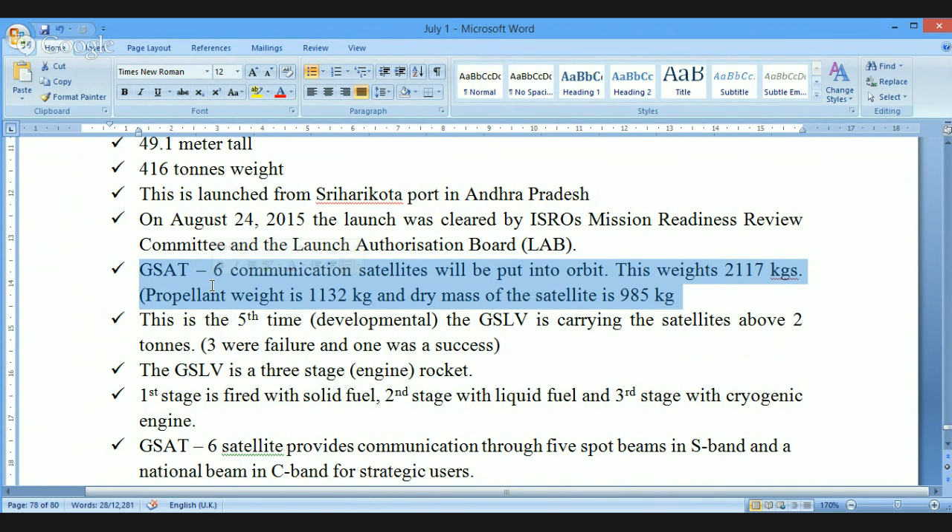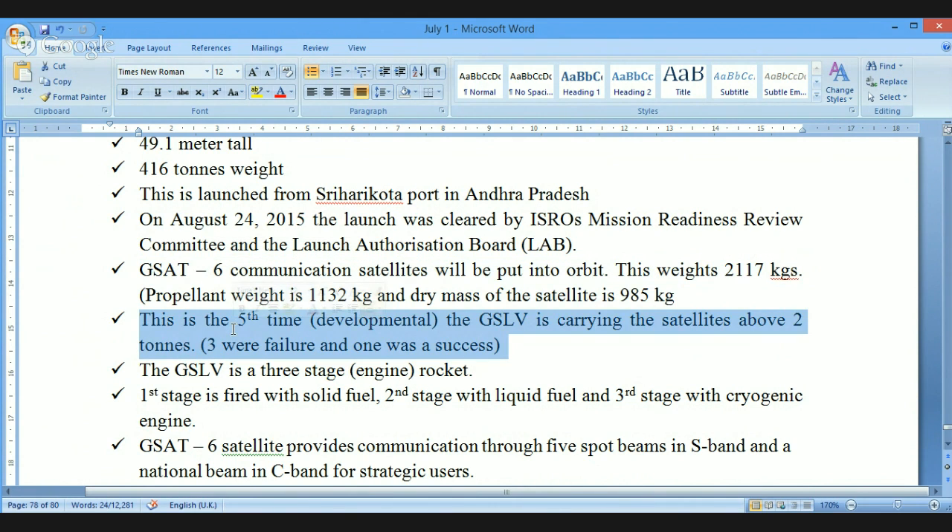The propellant weight of GSAT-6 is 1132 kilograms, and the dry mass of the satellite is 985 kilograms — put together, the total weight is 2117 kilograms. This is the fifth developmental flight where GSLV is carrying a satellite above two tons. Out of these five flights, three were failures, one was a success, and the latest one — GSLV-D6 — is the most recent success.